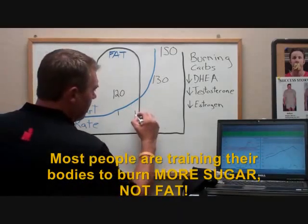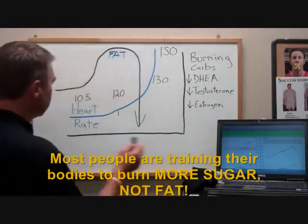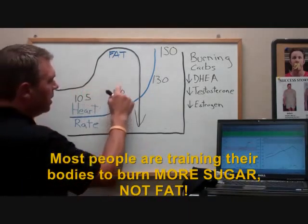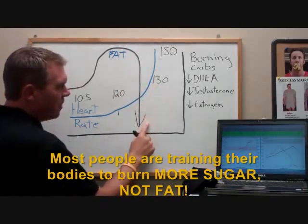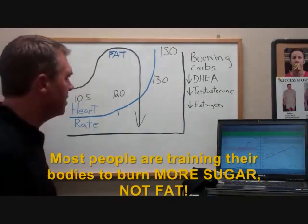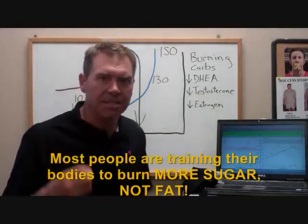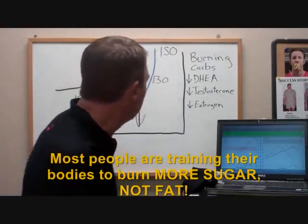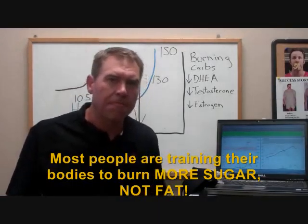Now we have our data. We can see that at heart rate 105 they're burning some fat, at 120 they're burning a lot of fat, at 130 they're burning almost no fat, and at 150 there's no fat being burned at all. This tells us exactly what we need to know: in order to teach the body to burn fat as a source of fuel, we need to develop an exercise system that keeps the body in that optimal fat-burning heart rate zone.